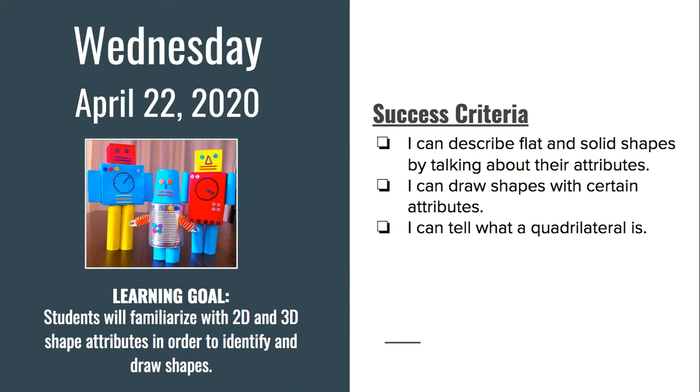Math success criteria is: I can describe flat and solid shapes by talking about their attributes. I can draw shapes with certain attributes, and I can tell what a quadrilateral is. Your learning goal is the same.